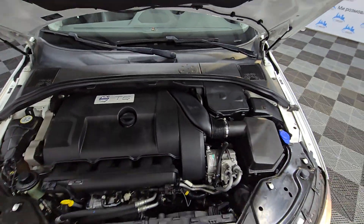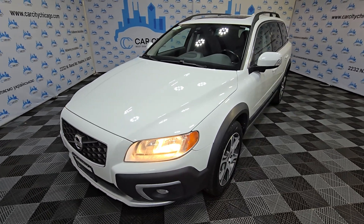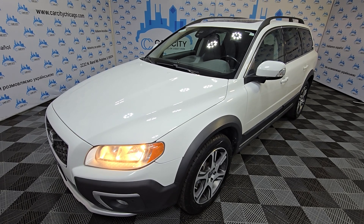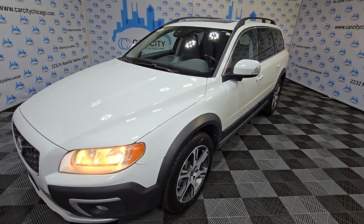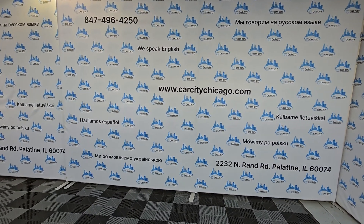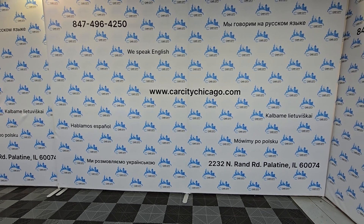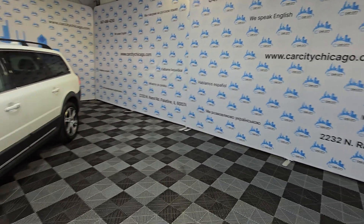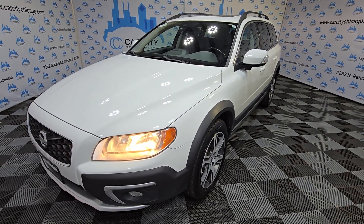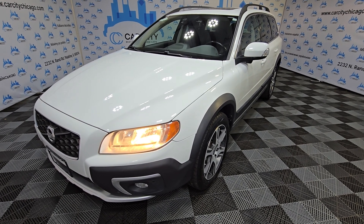So if you guys are looking for a wagon, if you guys are looking for a used vehicle, please stop by at Car City Inc. in Palatine. We do have a nice selection of used cars — 140 cars in stock every day. Every day we sell vehicles, so don't be late. Give us a call. Check us out. We have a free copy of the Carfax Report at CarCityChicago.com. Easy finance, good prices, and warranties. Stop by at Car City Inc. and we're going to make sure you have the best customer service ever.